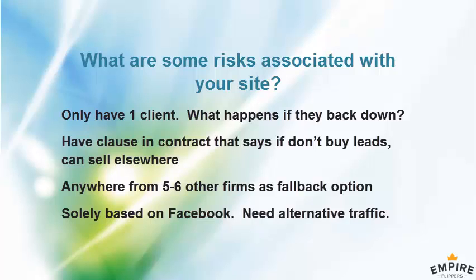Right now we're working with one client because they've always been able to scale and take all the leads. We do have a clause in the contract: if they don't want to buy the leads, we have the right to sell them anywhere else. If one month they say they only want 500 leads, we can look for other firms to sell to.